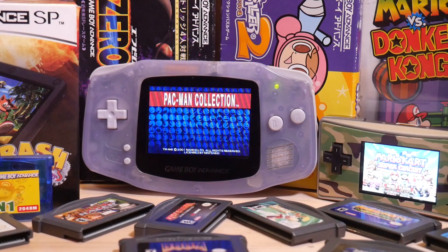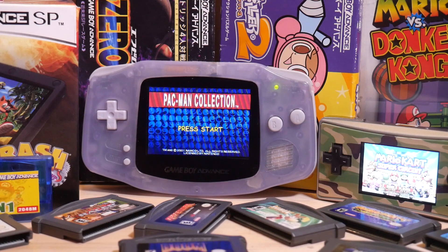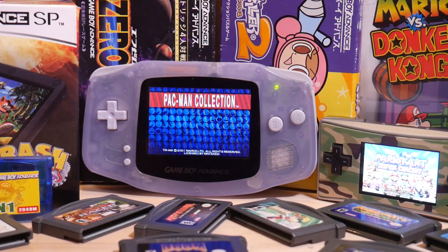And there it is — my GameBoy Advance collection as of 2021. Let me know in the comments below what I'm missing and what you liked. Thank you very much for watching. If you enjoyed it, please do me a big favor: thumbs up, subscribe for more, and ring that bell. I'll see you in a couple days, bye!